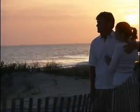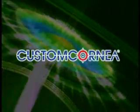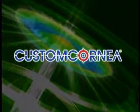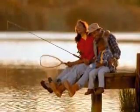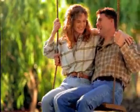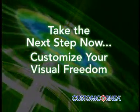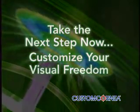If you've been waiting for the next generation of laser vision technology, the wait is over. Custom Cornea may be right for you. Why not make your life easier, decrease your dependency on glasses and contacts, and rid yourself of some of life's daily hassle by taking the next step towards customizing your visual freedom?